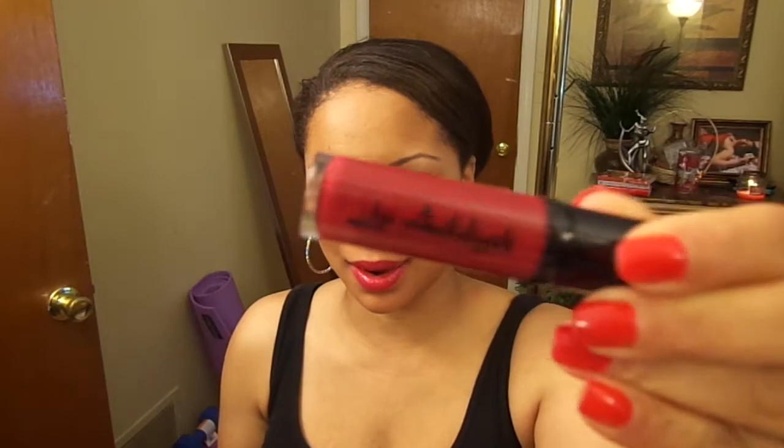The color that I have on my lips right now is Psycho Bish from the Lip Addict line. You can purchase these online, and also if you live locally in Memphis, Tennessee, you can go to the Oakport Mall and purchase these as well. The bag is really, really cute.